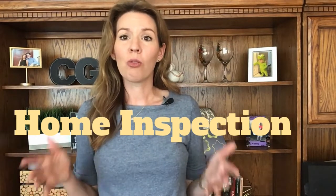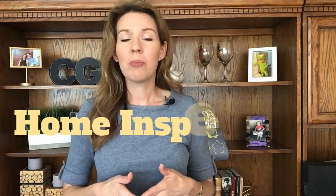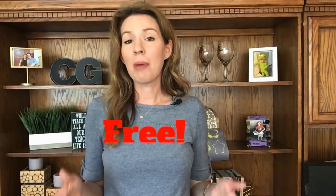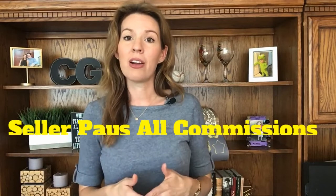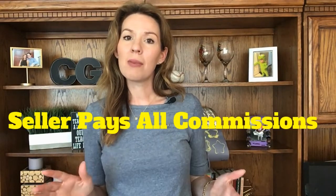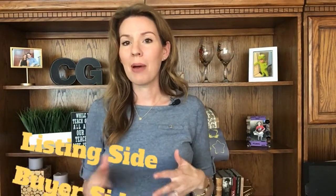Your agent is going to be managing this entire process for you. I know this might seem like quite a few steps, and that's why it is so important that you have a great buyer's agent on your side. The services of a buyer's agent is almost always completely free to the buyer — the seller pays all of the commissions on both the listing and the buying side.